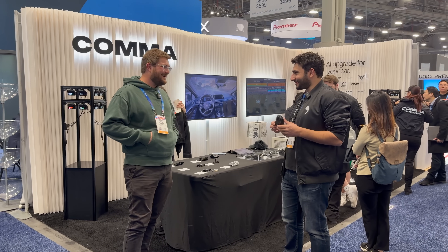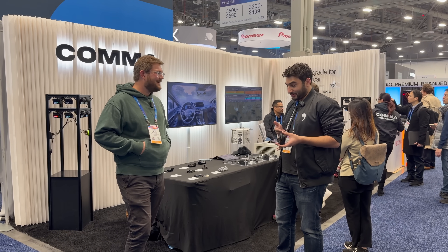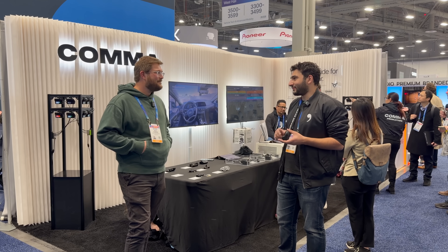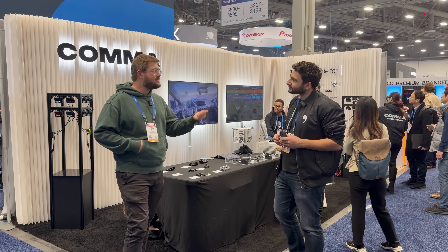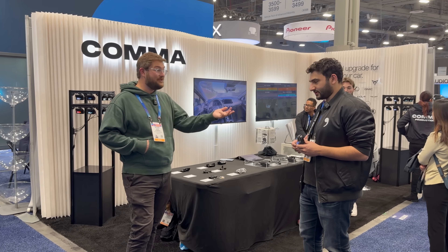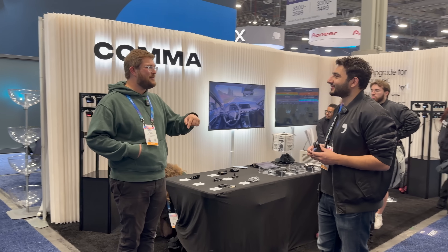About 10 years later, we're on the Comma 4. It plugs and plays in your car — it's not a dev kit anymore. You can buy it from us, we'll ship it to you, and it works with 300 different cars. You tell us what car you have on our website and we'll ship you everything you need. We have Toyotas, Hondas, Rivian, and you can even do it in a Tesla, which is actually better than Gen 1 AP1 Teslas.